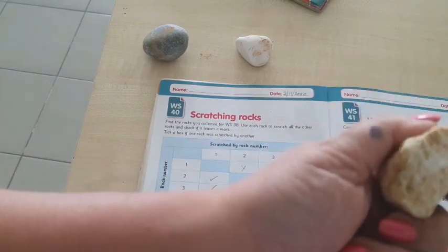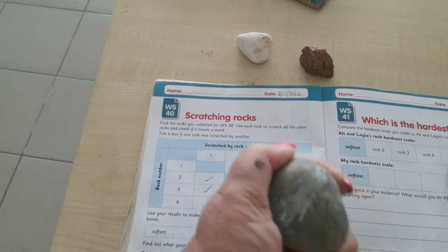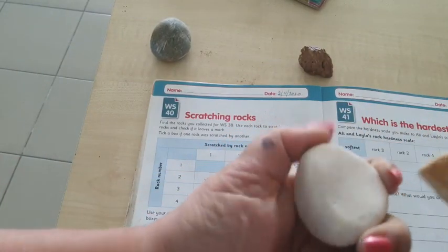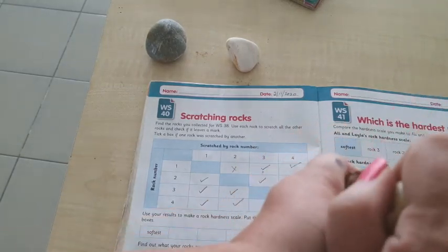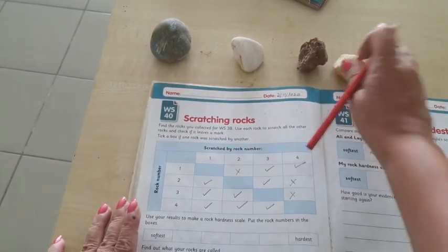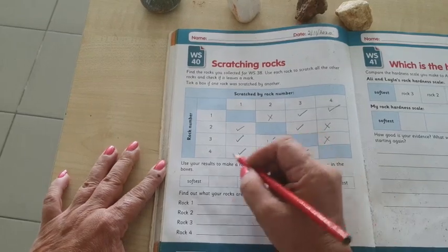It doesn't scratch much against four, so we will put a cross. Now I'm going to take the last rock, number four, and scratch it against rock one — yes, it leaves a mark, tick. Then against number two — yes, it leaves marks. And then against number three — yes, it leaves a mark. So rock number four is the strongest, the hardest, because it has scratched all the other rocks.